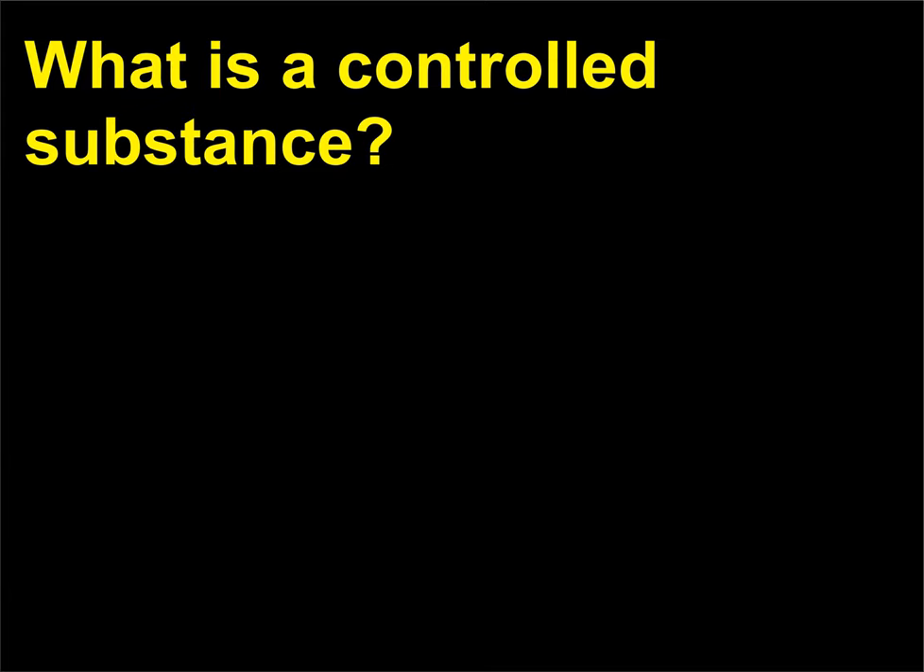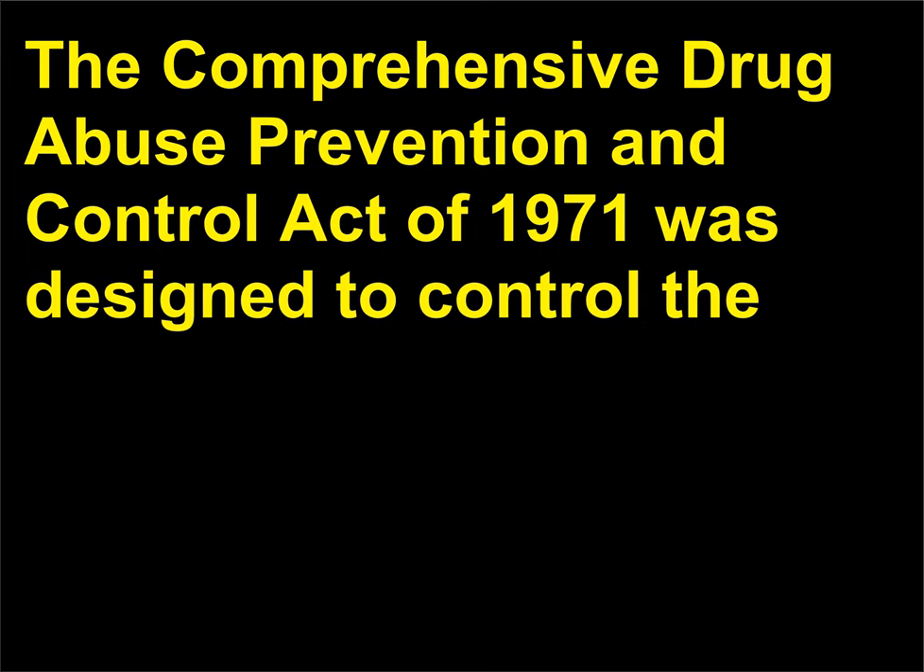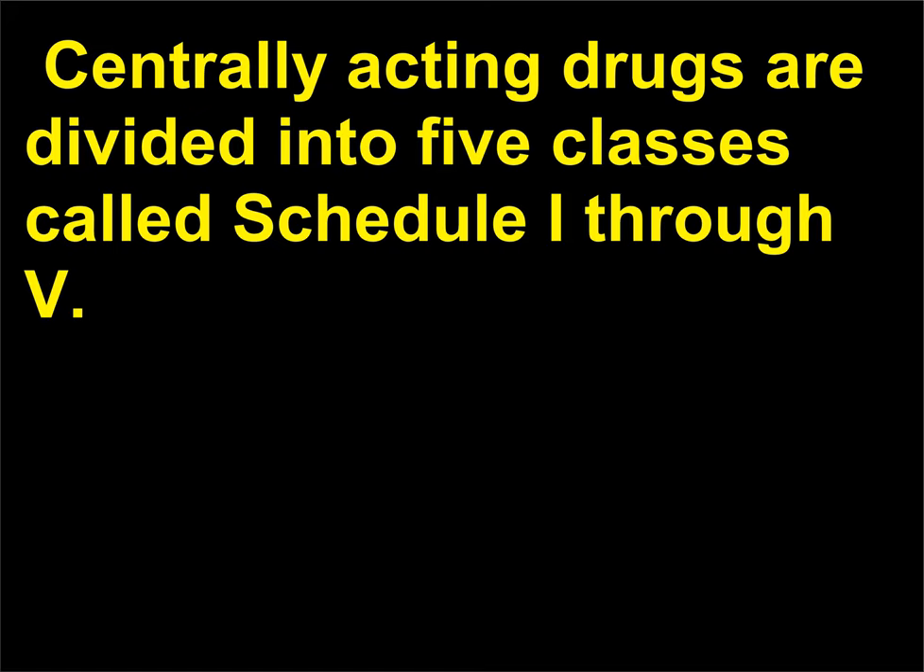What is a controlled substance? The Comprehensive Drug Abuse Prevention and Control Act of 1971 was designed to control the distribution and use of all depressant and stimulant drugs and other drugs of abuse or potential abuse. Centrally acting drugs are divided into five classes called Schedule I through V.